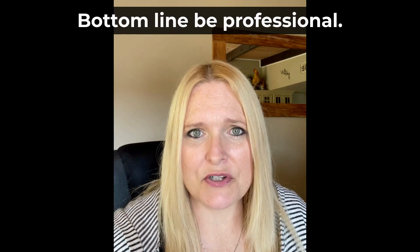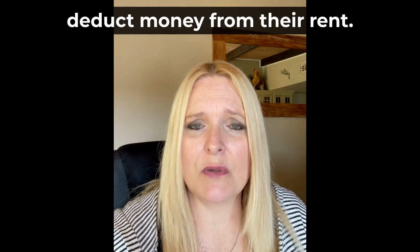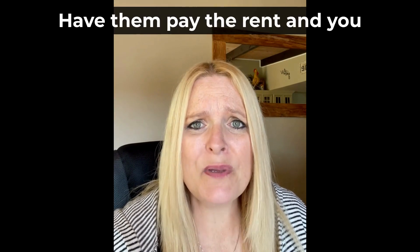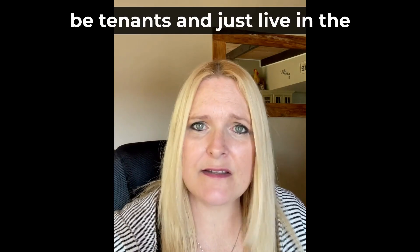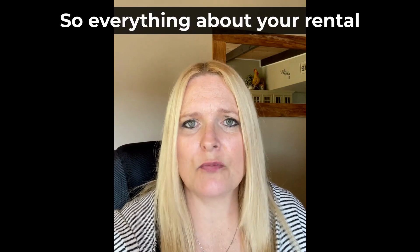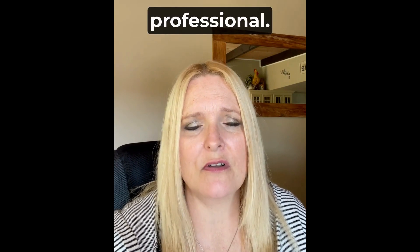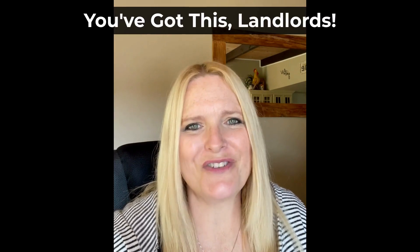Bottom line: be professional. When a tenant does work for you, don't allow them to credit or deduct money from their rent. Have them pay the rent and you pay them separately for the work performed. Let tenants be tenants and just live in the space, and hire who you need to hire so everything about your rental property business stays professional. That's just our two cents — I hope it helps, and until next time, you've got this landlords.